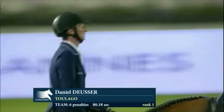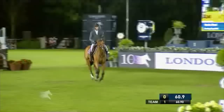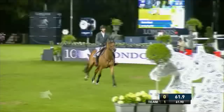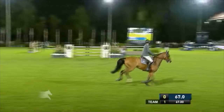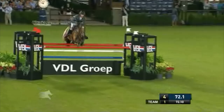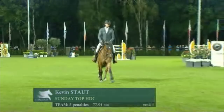Kevin Stose on Sunday Top HTC, clearing the first round with one time fault from his teammate Ludger Birbao. Ludger watches on from the warm-up as Stose navigates the course. He should just get there on time — 77.91. It is going to be four faults for Kevin Stose there with Sunday Top HTC.